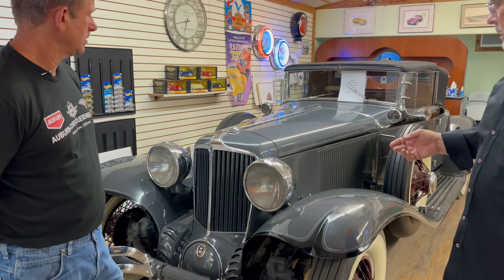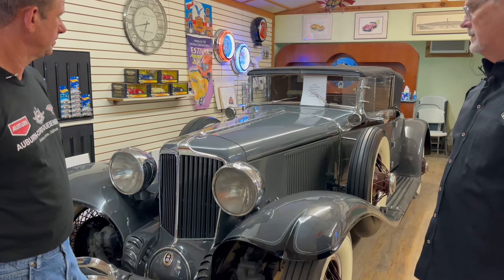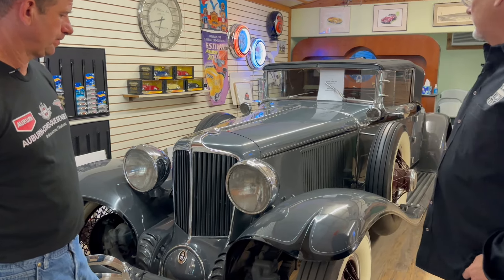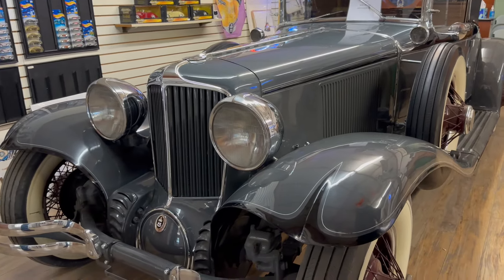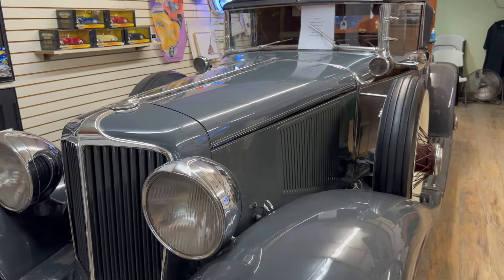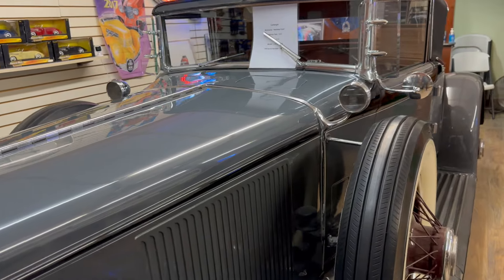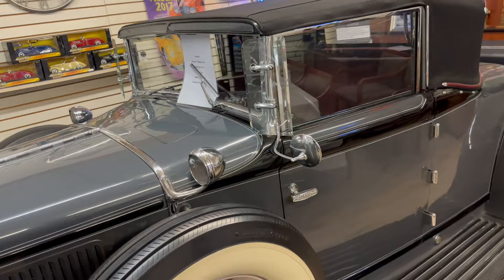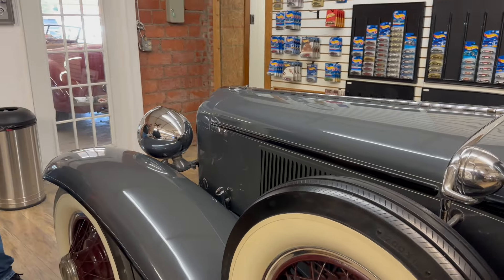We bought this for a friend of mine, a doctor in Denver, Colorado, and he said he always wanted an L29. So this is an older restoration that was a California car, a rust-free car, very nice car, good driver. And he's going to take it to Auburn, Indiana this year and drive it in the Parade of Classics. It's not going to be judged because it's not quite up to judging standards. We're going to put a whole new paint job on it, freshen up the engine compartment.